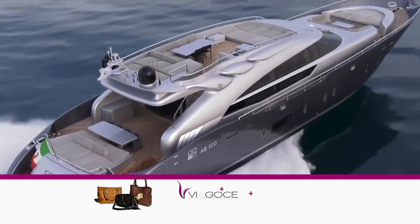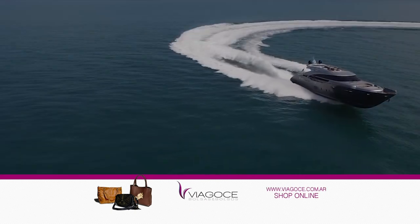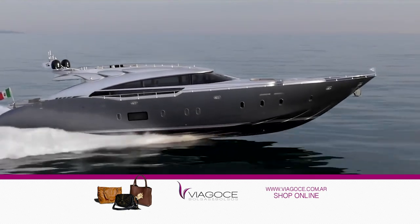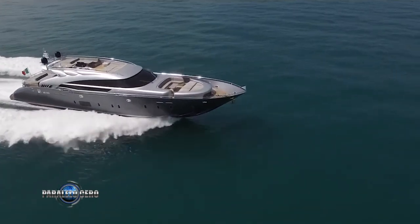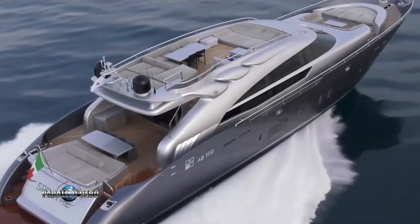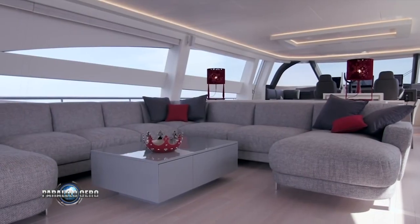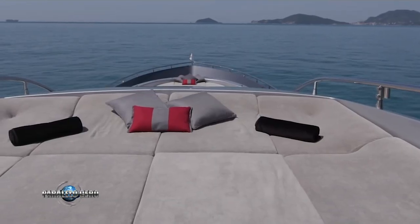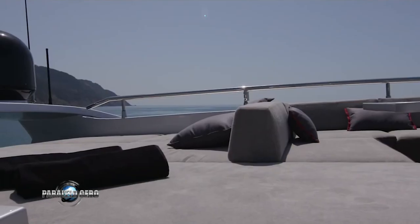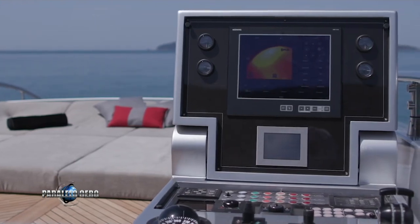The AB-100 features an elegant yet sporty exterior design with notable appeal. Thanks to the large side windows, the main deck is flooded with natural light, creating no barrier between the grand salon and the exterior. The exterior areas were specially designed to offer multiple open-air spaces, both on the upper level, the bow deck, cockpit, and the swim platform with a garage for an auxiliary vessel.